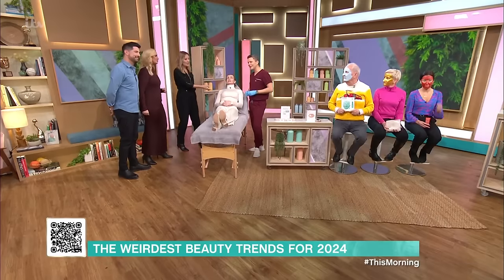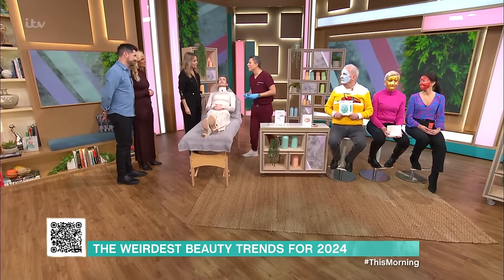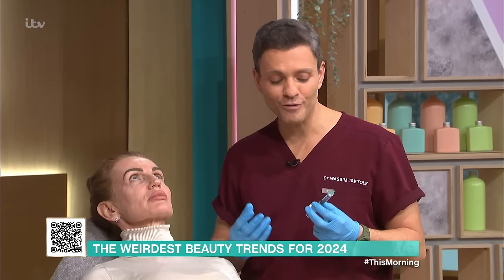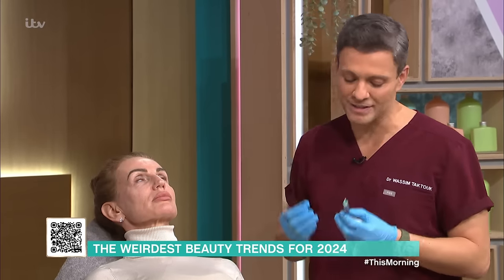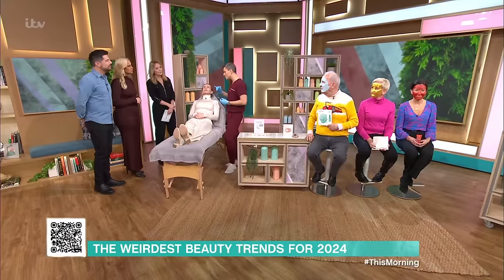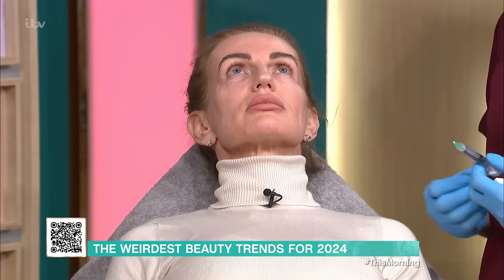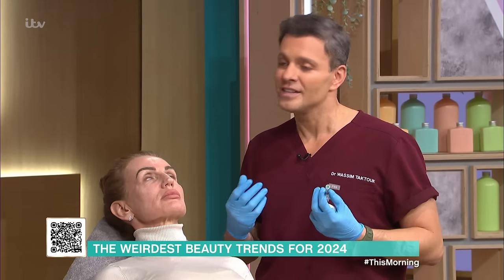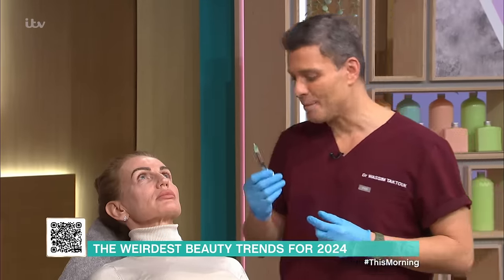Dr Waseem Taktouk, explain exactly what you're going to do. So this is not really salmon sperm — it's derived from it. We have purified salmon DNA, which is a polynucleotide — a section from the salmon sperm that is then highly purified, and we inject it into the skin around the eyes to stimulate collagen, get new blood flow, nutrients to the area, and also to neutralise free radicals. It's called Amela.